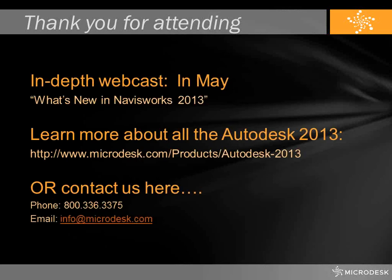If you're interested in more information and seeing the full enhancements to Navisworks 2013, please join us for our webcast that will be held in May. You can track and keep scheduled when those webcasts are happening at microdesk.com at the URL listed. As always, if you're interested in more immediate information on Navisworks 2013 or any of the Autodesk 2013 suite of products, please give us a call, send us an email, or get in touch with us — we'll be happy to help in any way that we can.